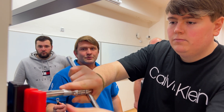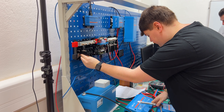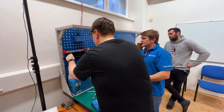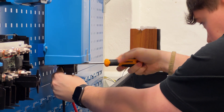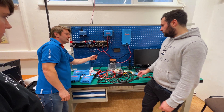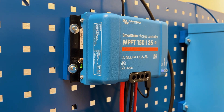Milan is a third-year student on the Information and Control Technology course and is already impressed by the Victron Energy equipment he is learning to operate and install. He says: "I think Victron systems are very nice and modular with many options. I like watching the process of installations of photovoltaic systems."